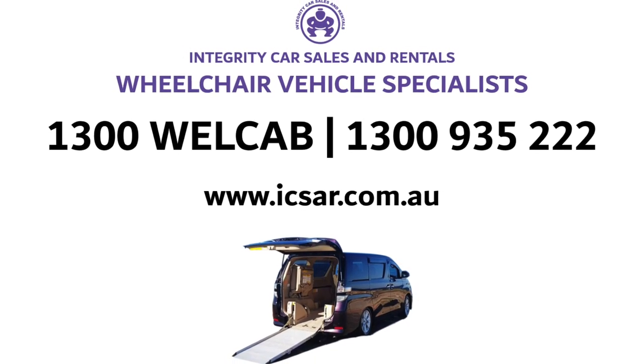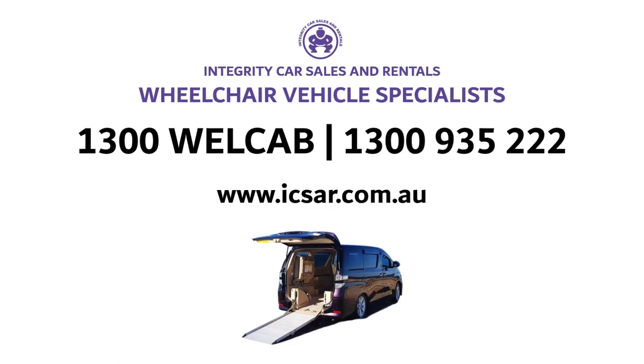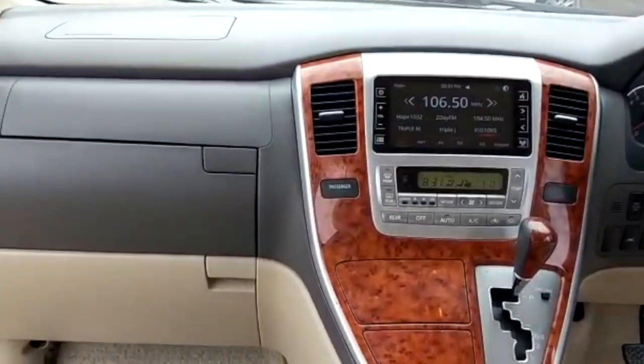Welcome to Integrity Car Sales and Rentals, Wheelchair Vehicle Specialists in Sydney, Australia. This is a 2003 Toyota Alphard Wellcap. It has a pearl white exterior and cream interior.